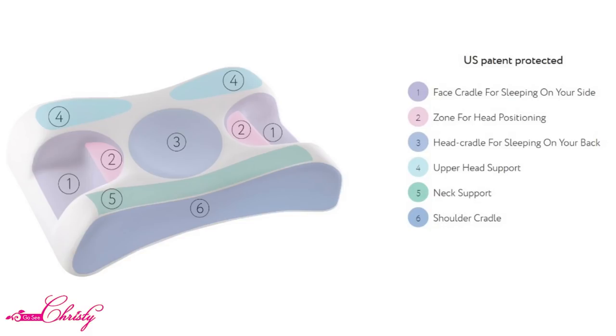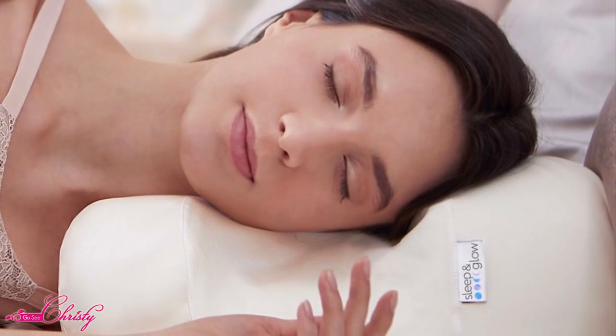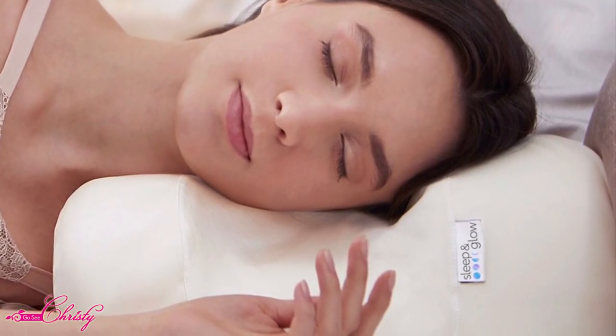Here's a chart showing the numbered support zones. Number three is the head cradle for sleeping on your back, number two is the zone for head positioning, and number one on either side is the face cradle for sleeping on your side. Number four is the upper head support, number five is the neck support, and number six is the shoulder cradle. So no matter how you sleep, it supports every single pressure point.